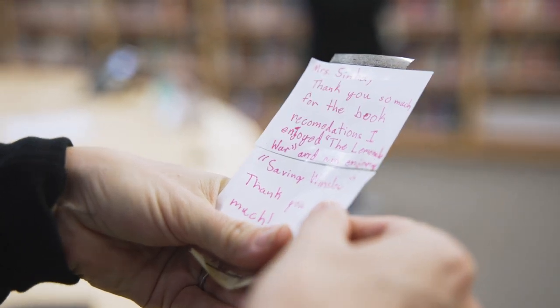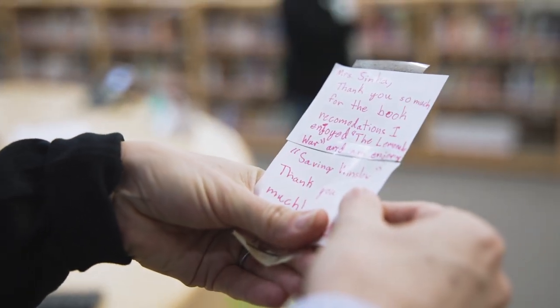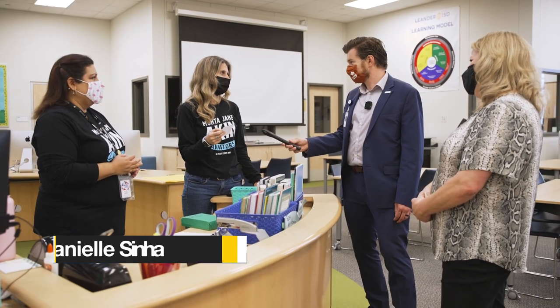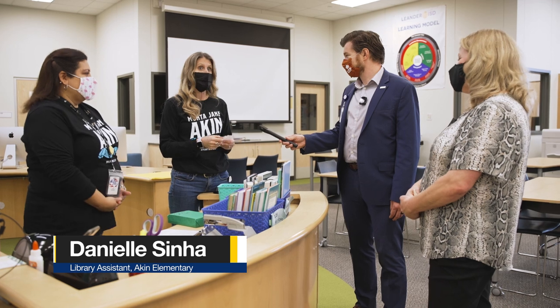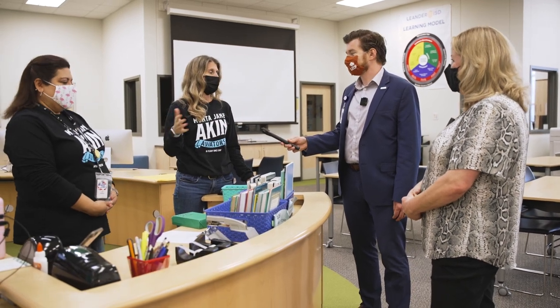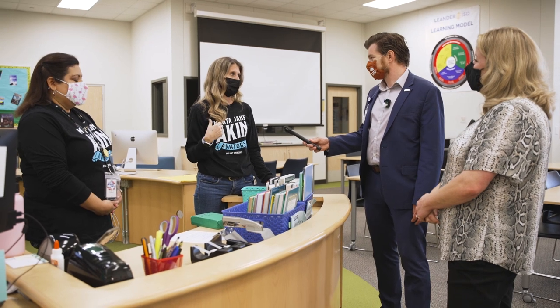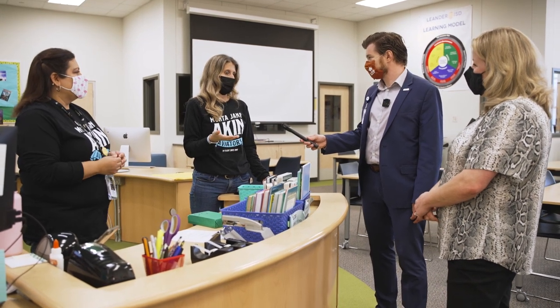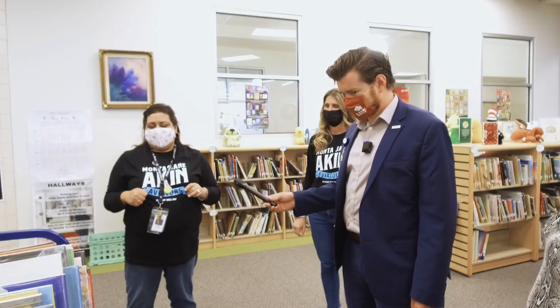I have one that says, 'Mrs. Sinha, thank you so much for the book recommendations — I enjoyed The Lemon Wars and I'm enjoying Saving Winslow, thank you so much.' Sometimes they need help because they can't peruse all the books. So we'll make book recommendations — here are two that you requested, and here's one that I think might work for you.